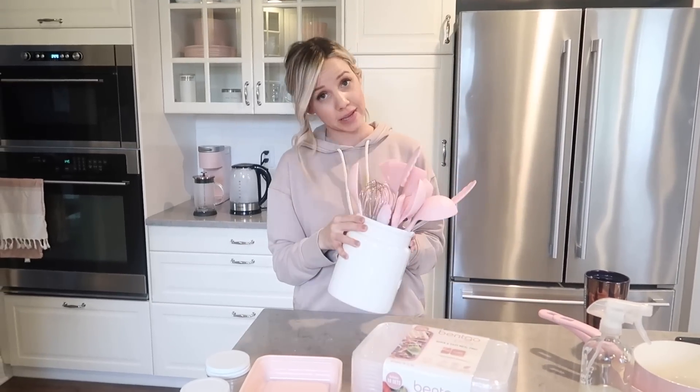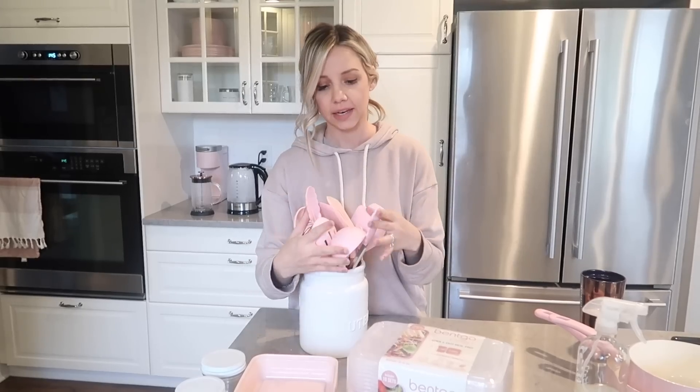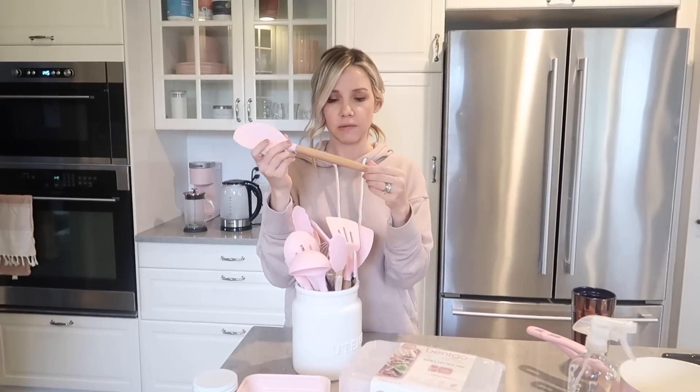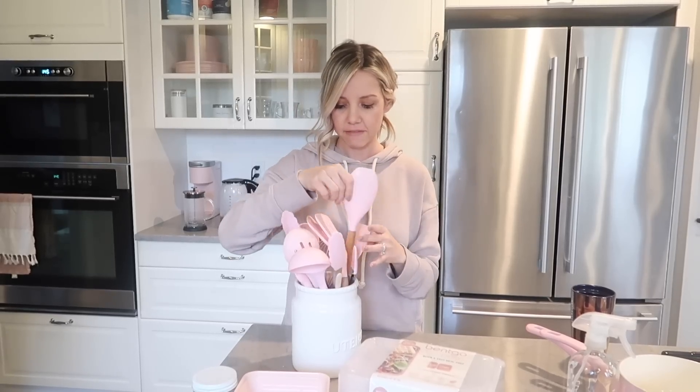The only sad thing is they don't make it in pink like they do with these utensils. I have some random stuff mixed in here, but you can get this pink set of cookware, which I've had for over a year — Chris got it for me for Christmas last year. It holds up really well. I don't put them in the dishwasher. They're wood on the bottom and pink silicone on top. I love them.